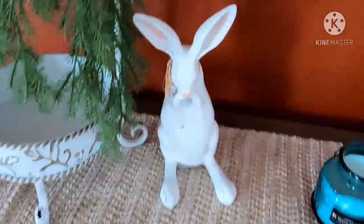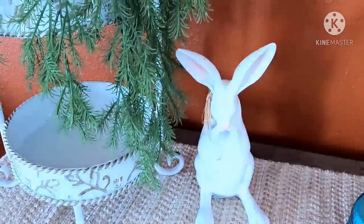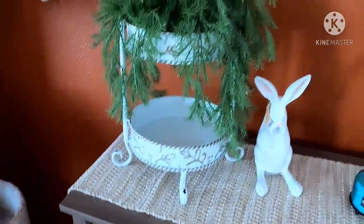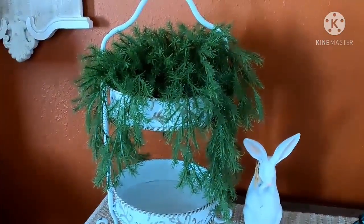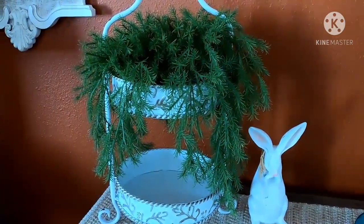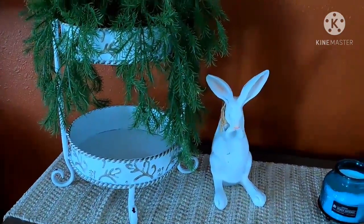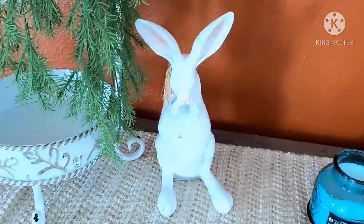I got this bunny from Hobby Lobby — so precious. I want to add some Easter things to my tiered tray. I put the greenery inside the tiered tray, which I also purchased from Hobby Lobby, along with my sweet little bunny rabbit.